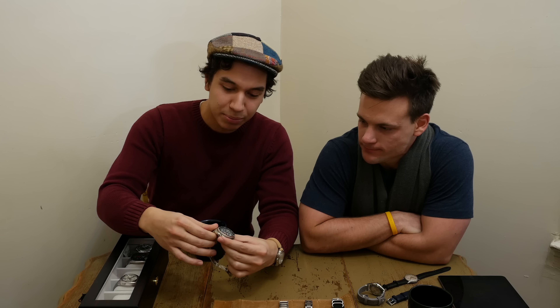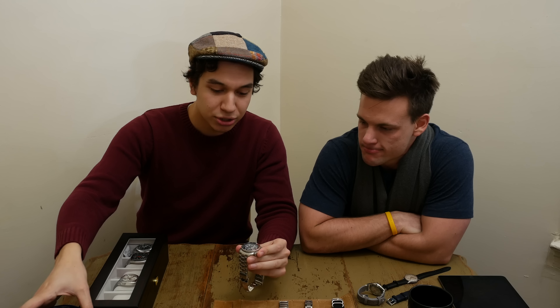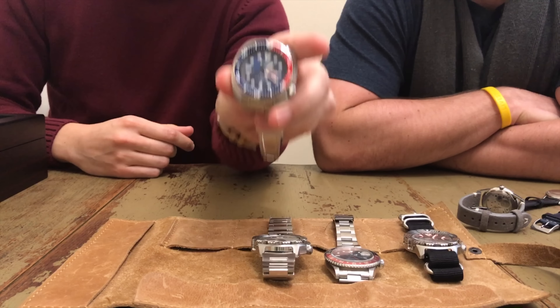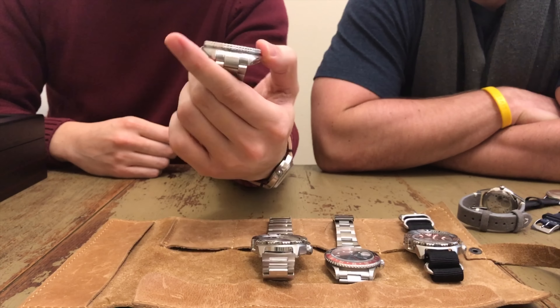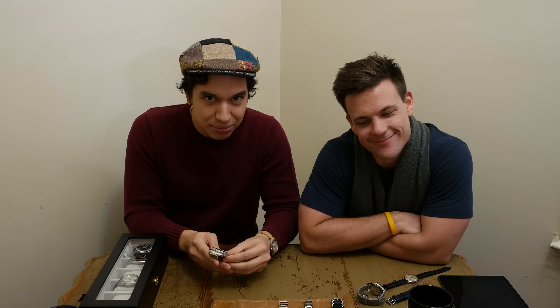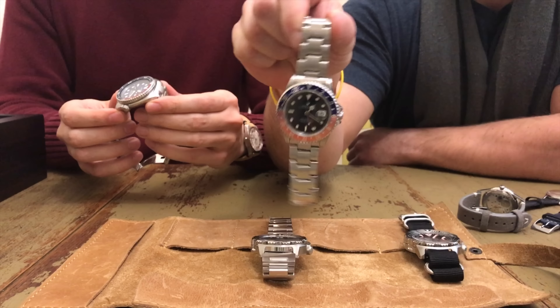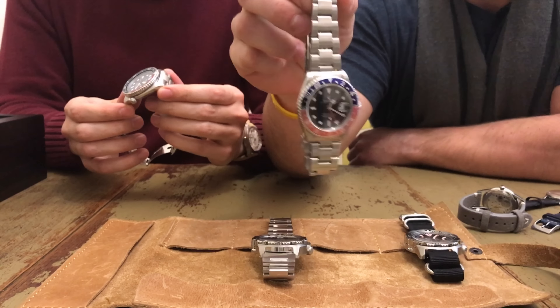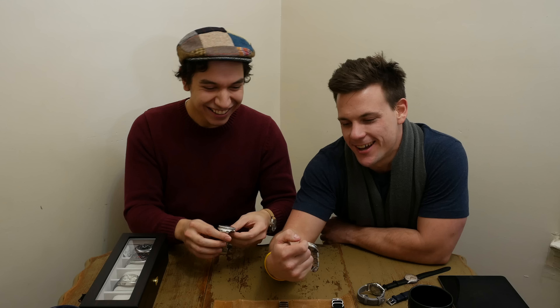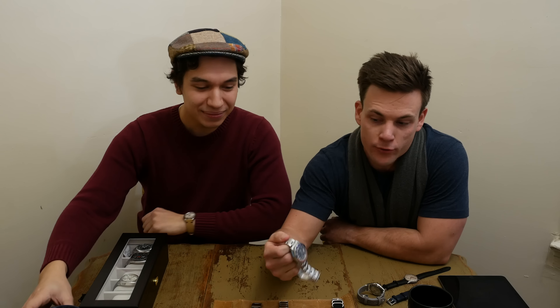Hi guys, I'm Patrick and I'm Adam and we're Clock Stock and Barrel, coming at you with another video — actually, our first video. So this one's really hot right now. This is the Superfine Seiko SRP A21, or the Paddy Turtle — the Paddy Turtle for anyone else who's into watch lingo.